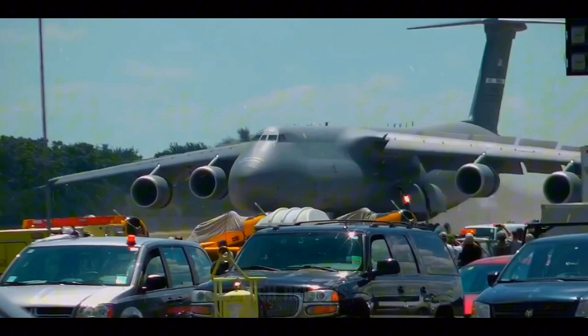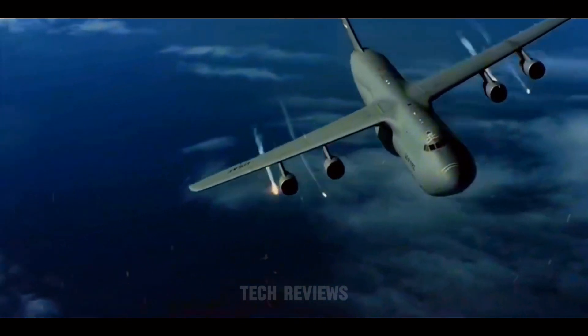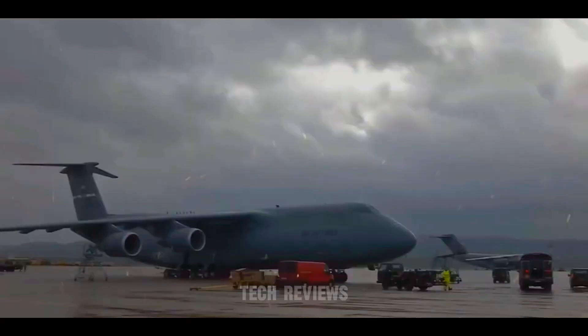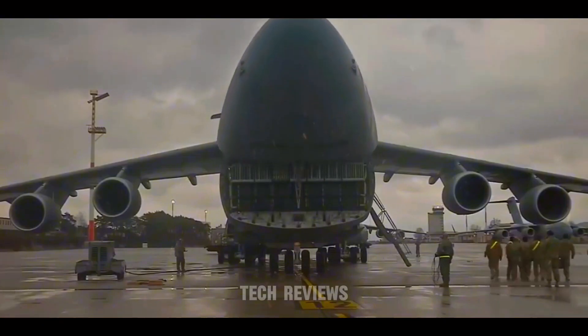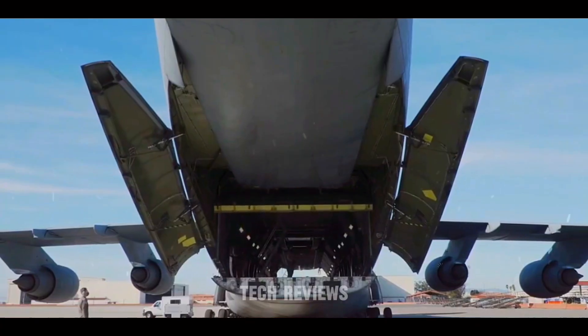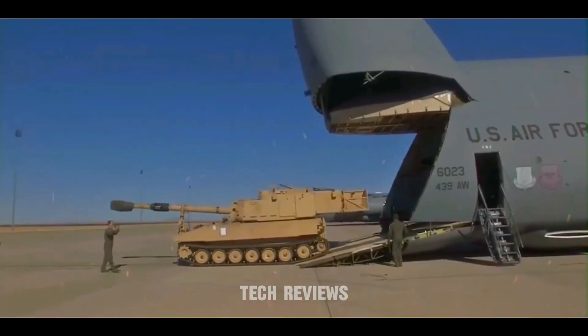The Lockheed C-5 Galaxy, also known as the C-5 Super Galaxy in its modernized form, is a legendary aircraft that has served as the workhorse of military airlift for over five decades. This colossal plane holds the title of the largest aircraft in the United States Air Force inventory, and its capabilities have been instrumental in countless military operations and humanitarian efforts worldwide.